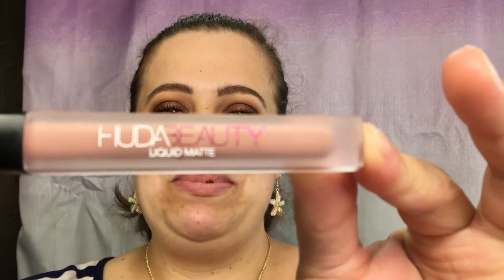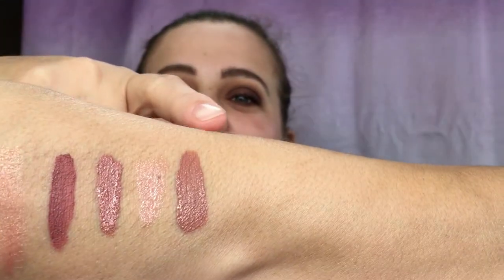Moving on to the Huda Beauty liquid lipstick — I tried one before in a previous Sephora nudes set and really enjoyed it, so as soon as I saw this one I knew I had to have it. This is in the color Wifey. There's your swatch — let's get this on the lips. It swatched a little darker on my hand than on my lips, but that's okay. It's a really pretty pinky nude and I can see myself wearing this a lot. I really like this one.